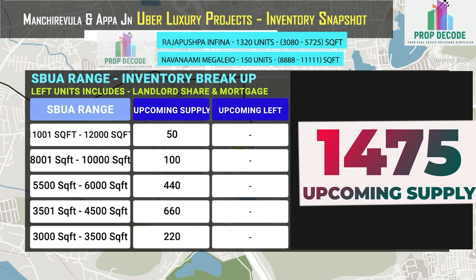In Mancherevula and Appar Junction, around 1,470 units are upcoming inventory.